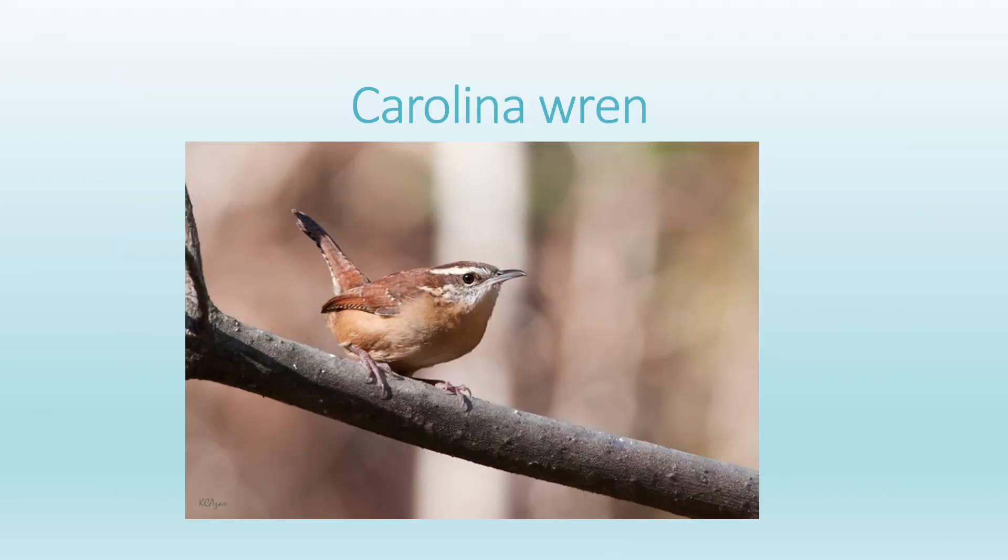The Carolina Wren is one of the little brown birds that we see in and around feeders in the wintertime. They're distinctive because they have a roundish-looking body and a long tail, and they often hold their tail at an upward angle, like this bird is as they perch.